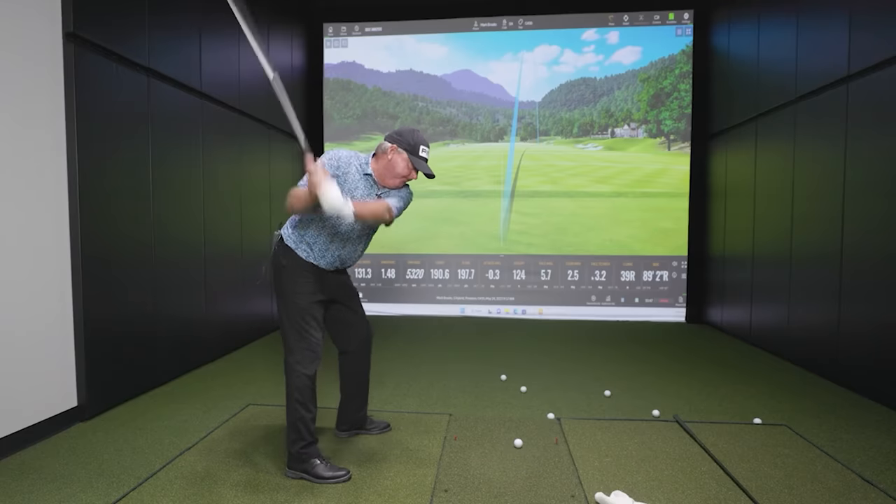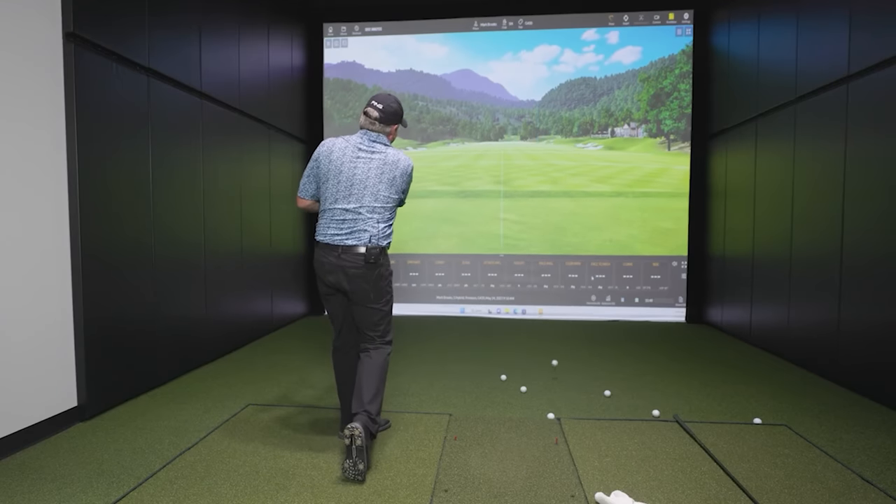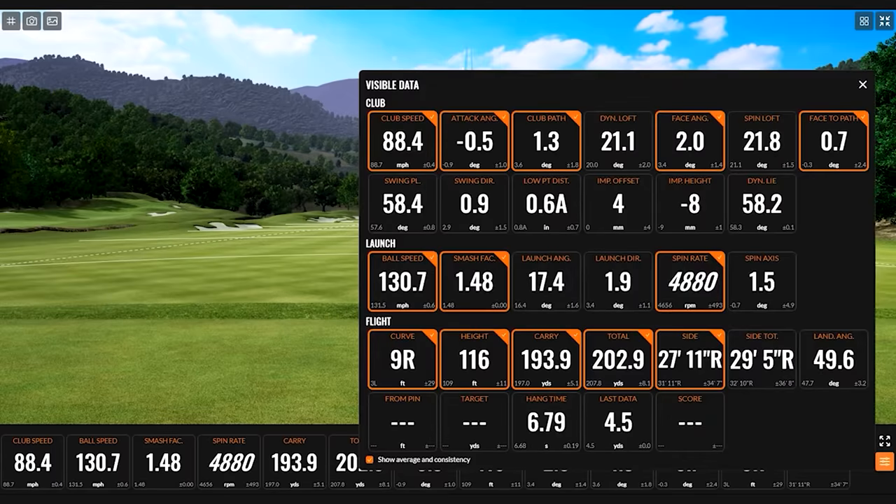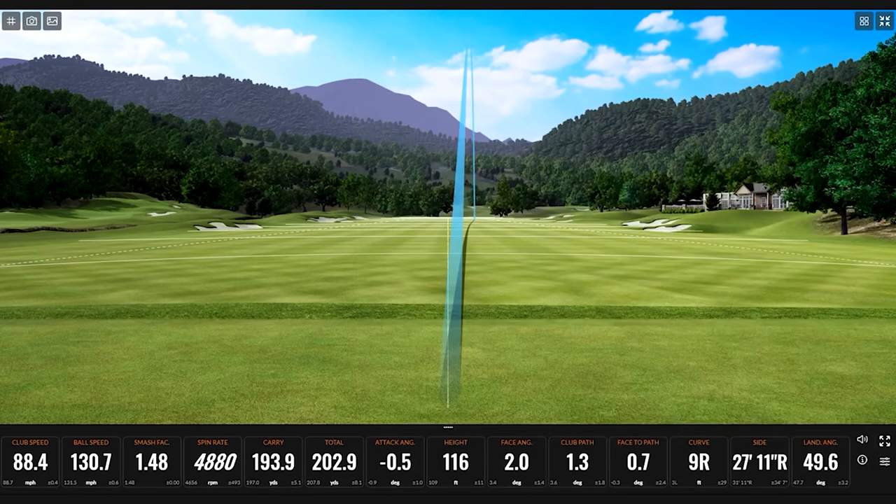That's the conversation our fitters have all the time with players making that transition. That one's a smoke too — started a little left, very straight. The curve is about two yards, but you can see it's going to stop because it came in steep. Where's the landing angle? It's in the high 40s — 49 degrees. That'll stop. Plenty of stopping power there.